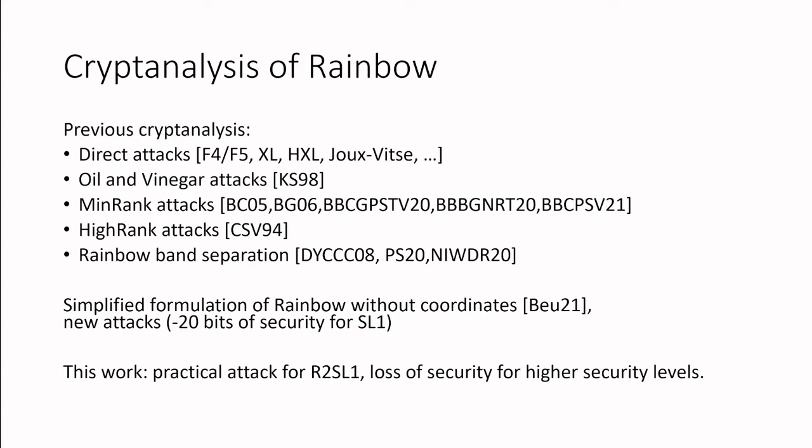After 2008, the cryptanalysis situation seemed to have stabilized and no new attacks were found — until Rainbow entered the NIST competition and people started looking at Rainbow again. Then people found improvements for the mean rank attacks, finding better algorithms for solving the mean rank problem, translating to more efficient attacks on Rainbow. But these attacks still didn't threaten the parameters submitted to NIST, and there was also a better analysis of the rainbow band separation attack which improved our understanding of it.